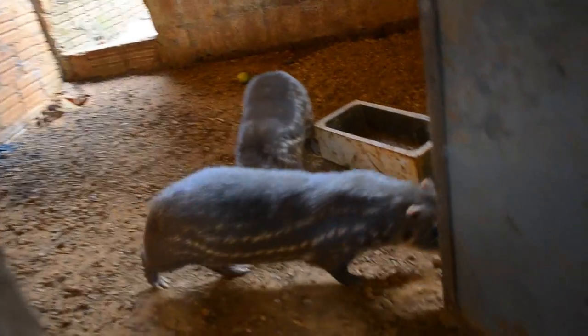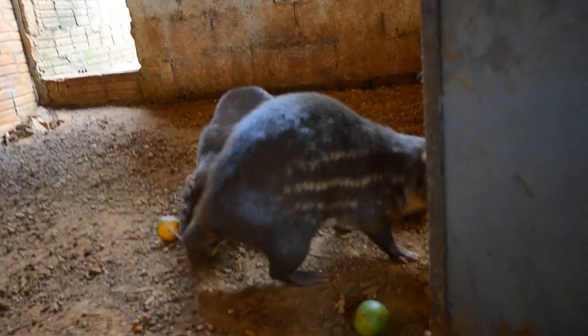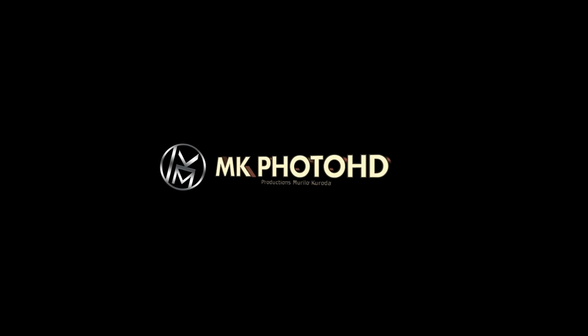We also feed them guinea pig feed (raçao de cobaia), and we did some tests with equine feed — they adapted very well. These are animals that adapt to various types of food.